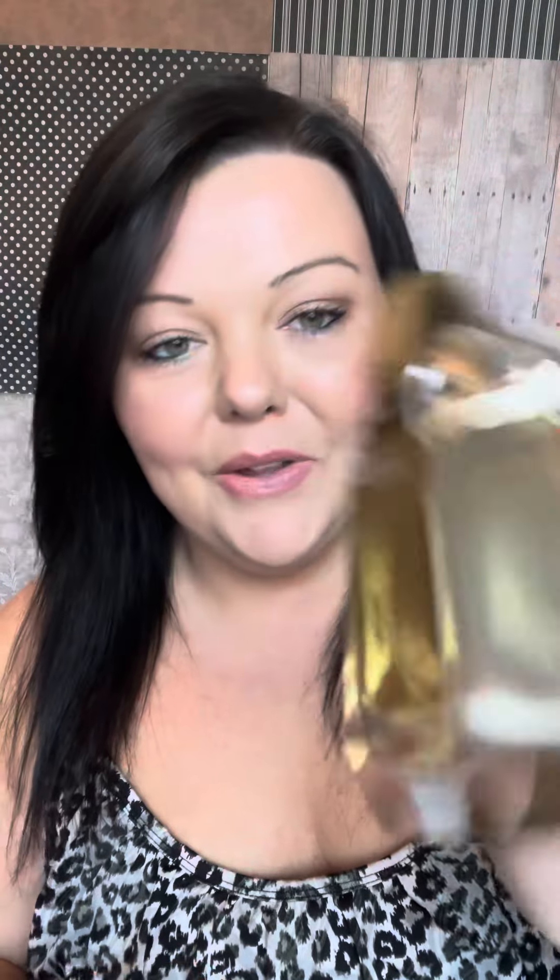And this is where you spray it. There's a little button right here and the spray comes on the back right here. This is the front. So beautiful — I love the gold.